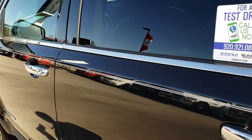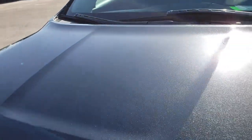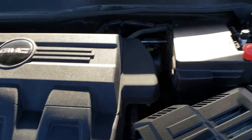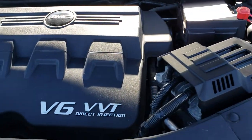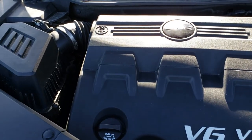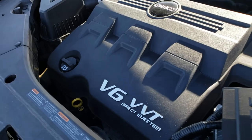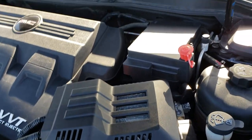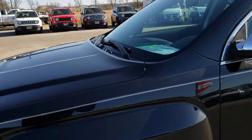Under the hood we have the 3.0 liter V6 motor. As you can see, that shock holds the hood up nicely. This vehicle has been fully safety inspected by our service shop, has a fresh oil and filter change, and all the fluids have been checked and topped off. This vehicle has been gone through 100% and is 100% mechanically ready to go.